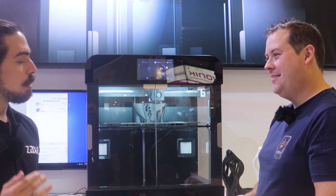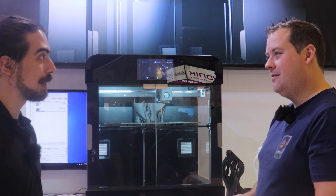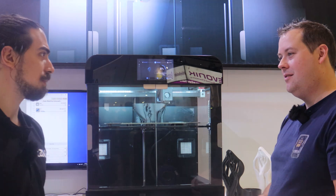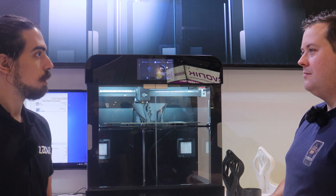Over time it became really popular in Turkey because it was one of the first Wi-Fi printers at that time. Schools loved it, companies loved it, it became really popular in Turkey. And then we said, why are we only selling this in Turkey? Let's make it global.